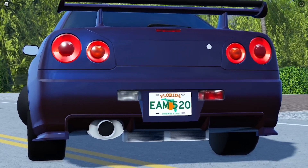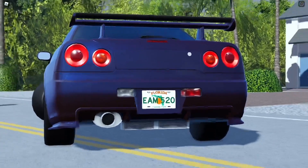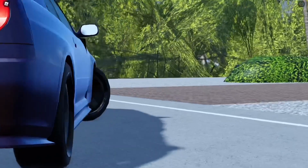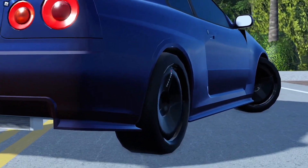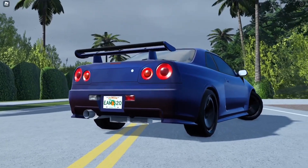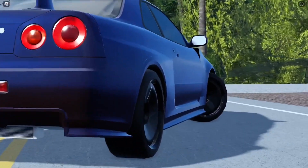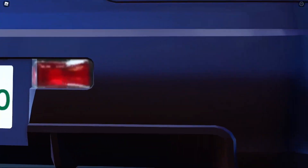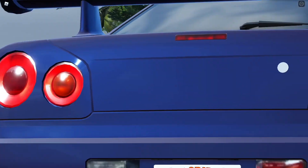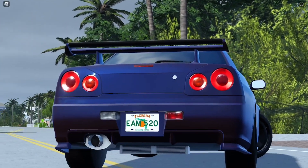It is a pretty fast car, but I tried drifting with some stock wheels and it doesn't drift, so I hope the tune changes that. This is a very cool car - it has so much detail, as you guys can see. Even the doors, even the lights, even the wings, even the small detailing in the wings.